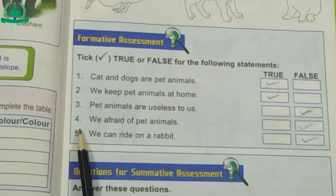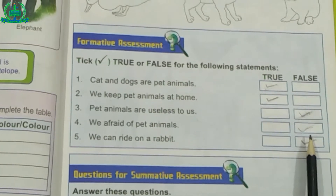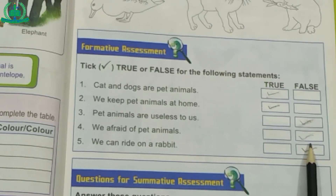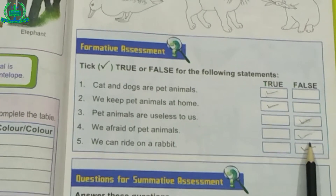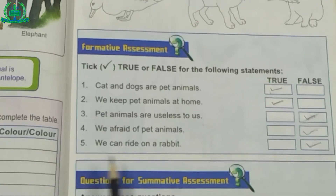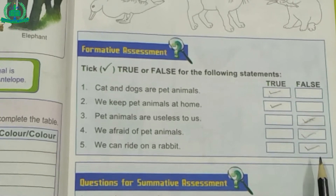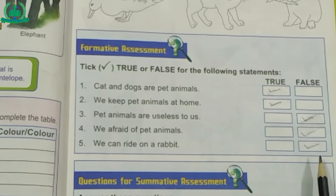Number 4: We are afraid of pet animals. This statement is false because they are tamed and we are not afraid of pet animals. Number 5: We can ride on a rabbit. This statement is false because rabbits are too small.